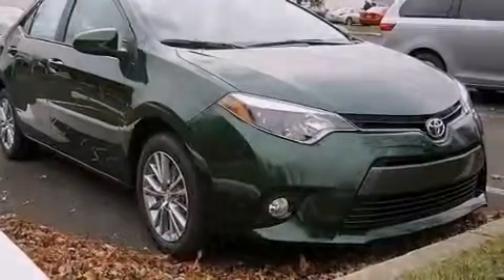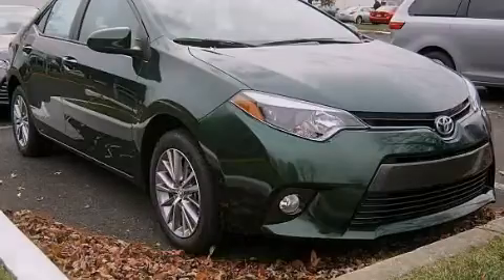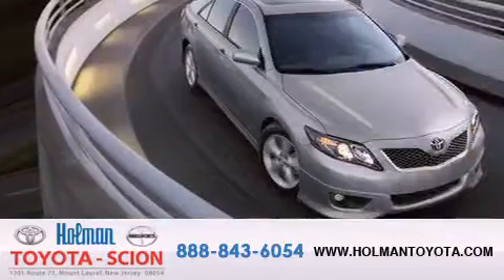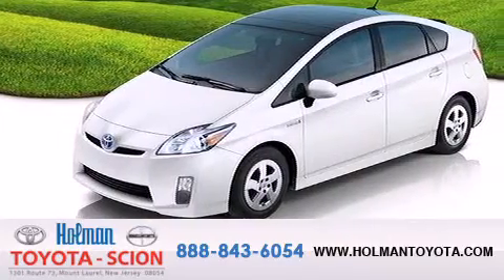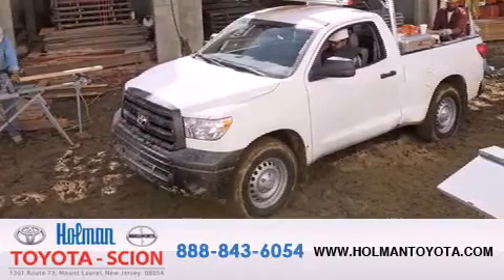Please call us today for more information on this great vehicle. Holman Toyota Scion is pleased to offer the pre-owned three-day guarantee. Backed by over 87 years of family-owned traditions, we are committed to making your buying and ownership experience all about you, our customer. Come in and find out for yourself today why our name means a great deal.